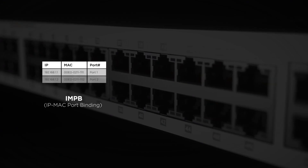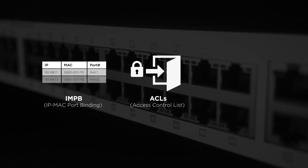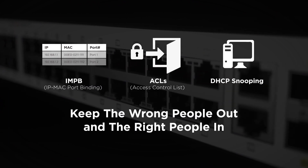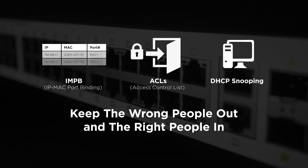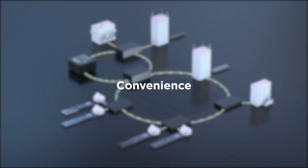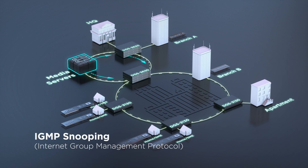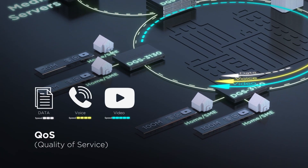When it comes to security, the DGS 3130's IP-MAC port binding capabilities, access control listings, and DHCP screening keep the wrong people out and the right people in. Its IGMP snooping feature also facilitates multicast video to subscriber groups.